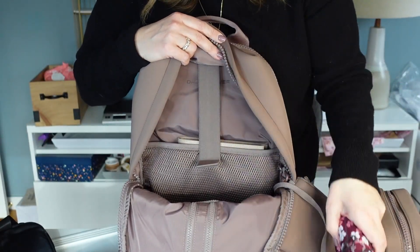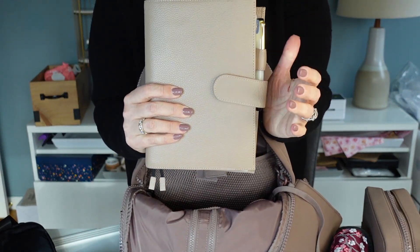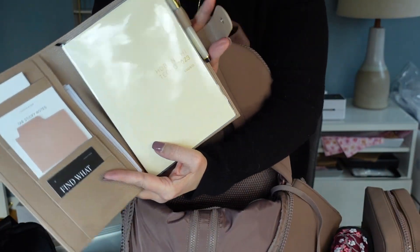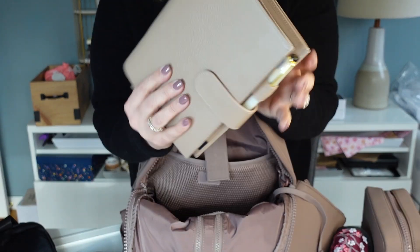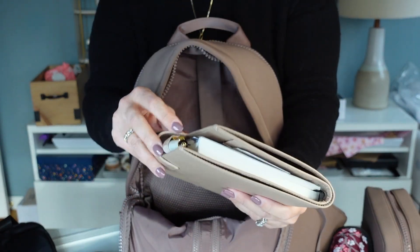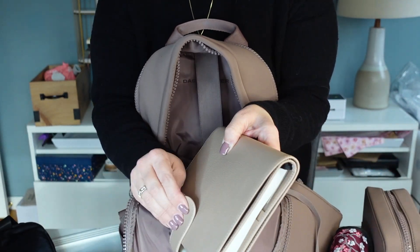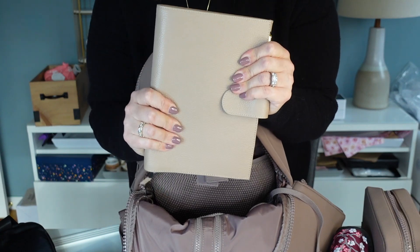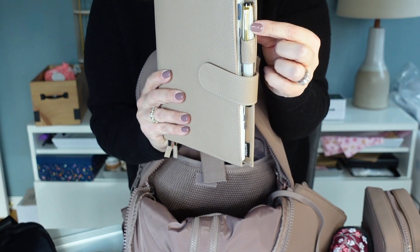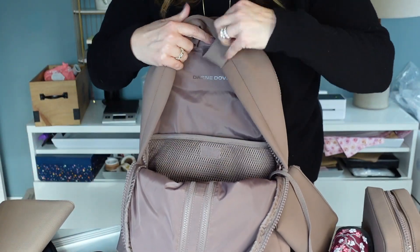In here is my Hobonichi planner, and that is stored inside a Midori pebbled leather case. I have the Hobonichi Cousin for 2023, and this is my everyday planner. When I travel, I like to take this with me. If I wanted to lighten the load a little bit, I could always take it out of the leather case. But I do like the protection and the color of this — it's just like a nice squishy leather. I have one of my Sailor ProGear Slim fountain pens from the Shikiori series in here as well.